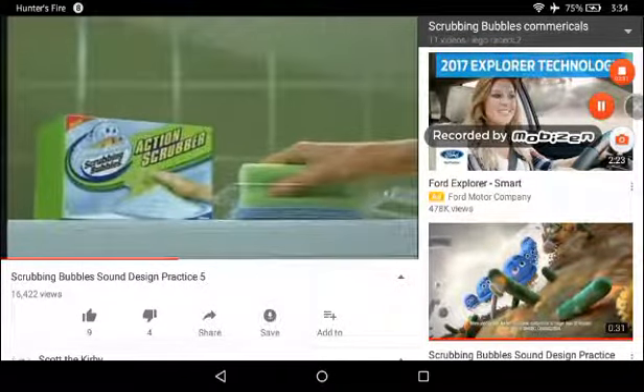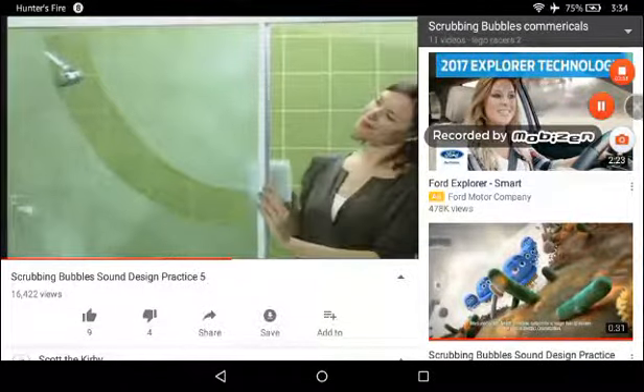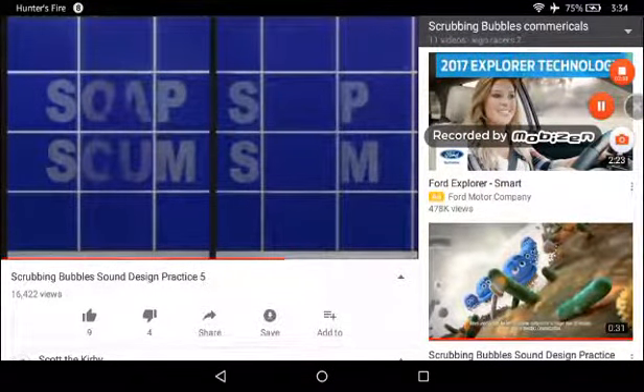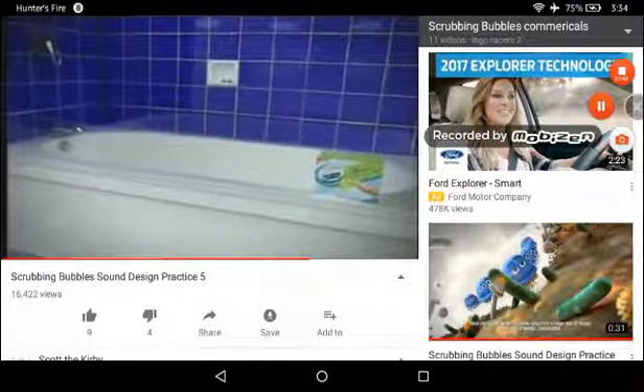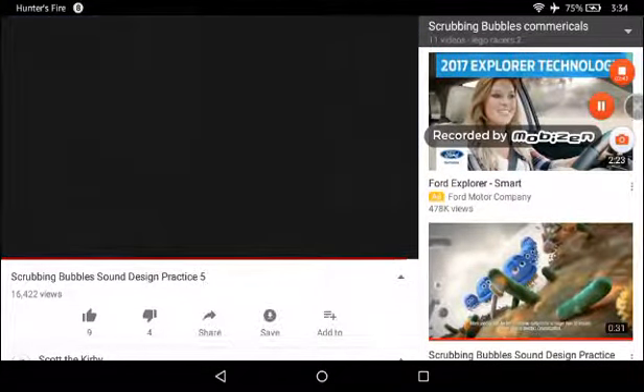Introducing Action Scrubber — the cleaning power of Scrubbing Bubbles combined with a grip that lets you rip through grime, cutting through tough soap scum. That was almost too easy. New Action Scrubber. SC Johnson, a family company.